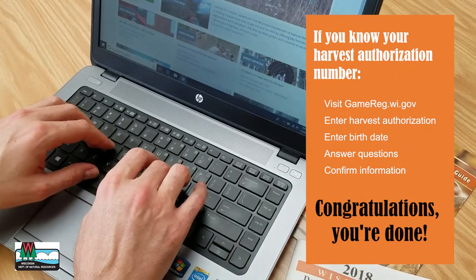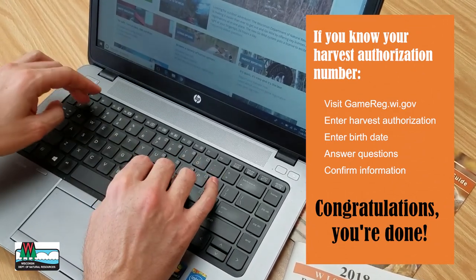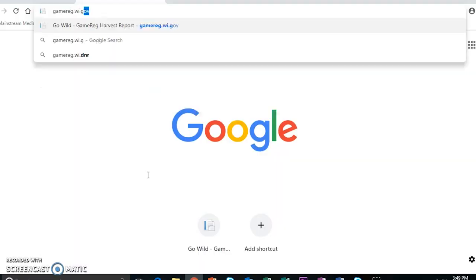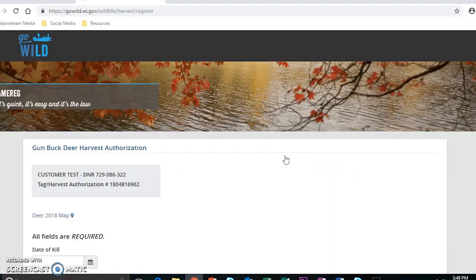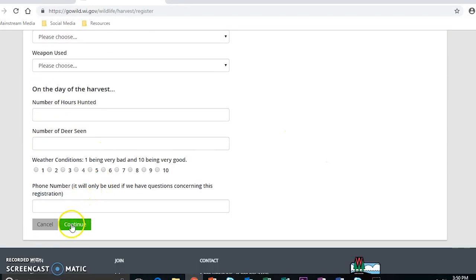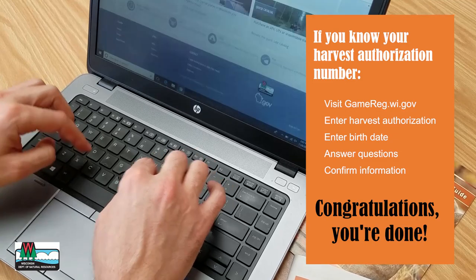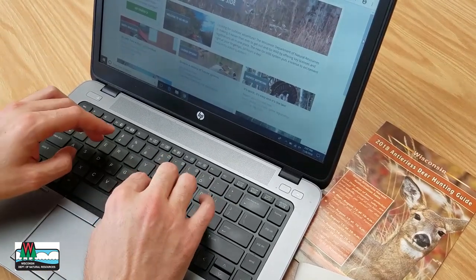If you're using a computer, tablet, or smartphone, and you already know your harvest authorization number, simply visit gamereg.wi.gov. Enter your harvest authorization number and birth date and click Submit. Answer the questions and select Continue. Confirm your information and click Continue for your confirmation. Congratulations! Your harvest is now registered.